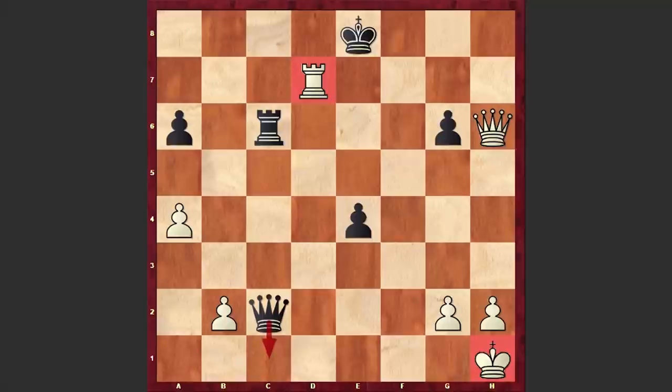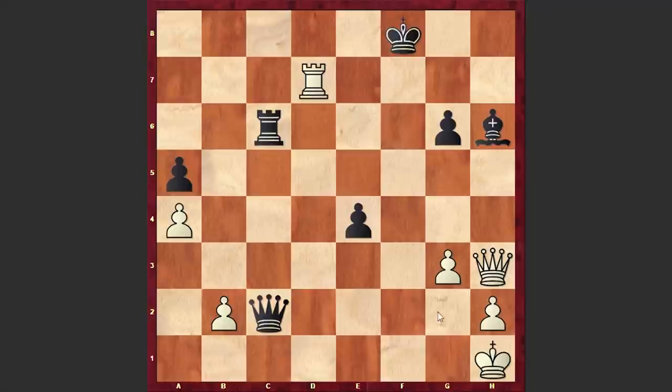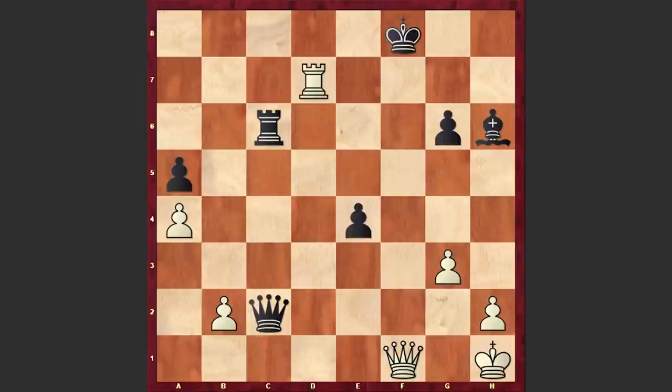In our game after Kg8 we see this chicken move g3, and already Nxh6 is the threat. For example if a5, then white can go for Nxh6 — the reason Nxh6 works in this case is that after Kxf8, white can switch his queen into the attack from the f1 square, and the black king is getting checkmated. That's why after g3, Tal answered with h5, saving the pawn.